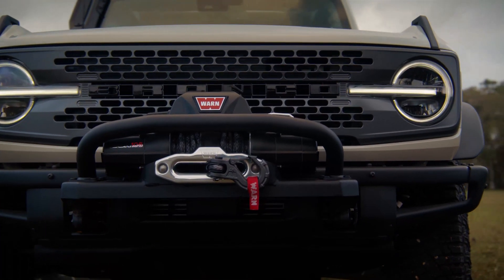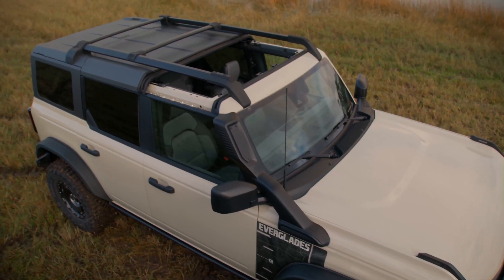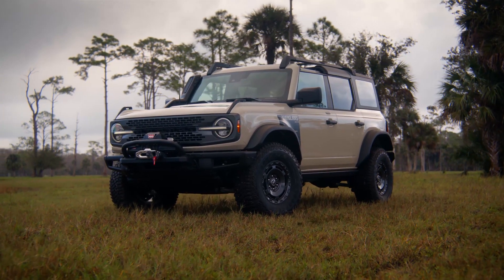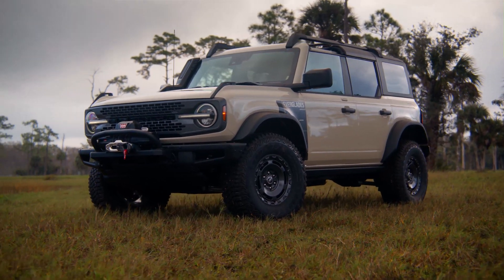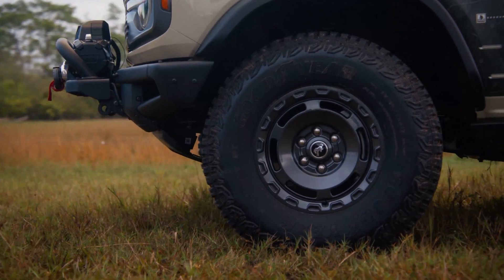The Warn winch is rated at 10,000 pounds — it's awesome. It uses a synthetic cable so it won't rust, and it can tow you out of trouble if you get stuck somewhere.